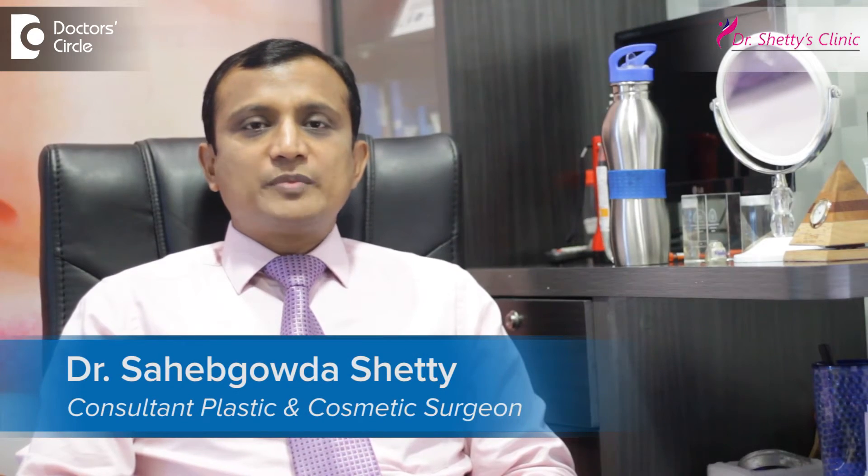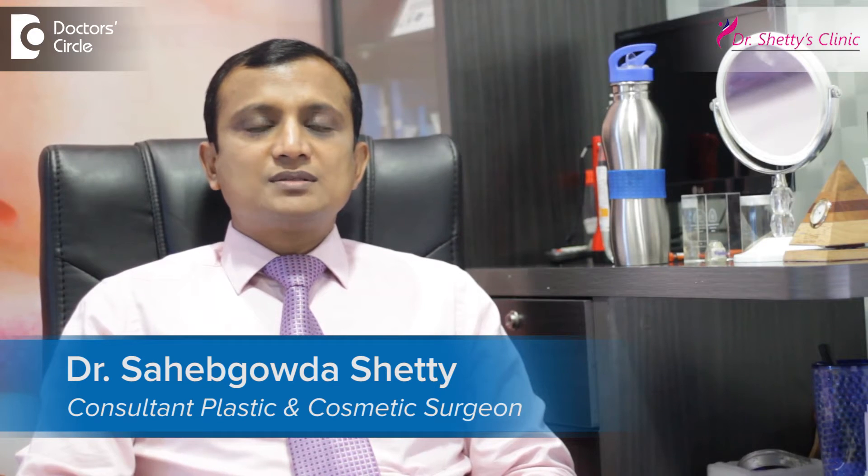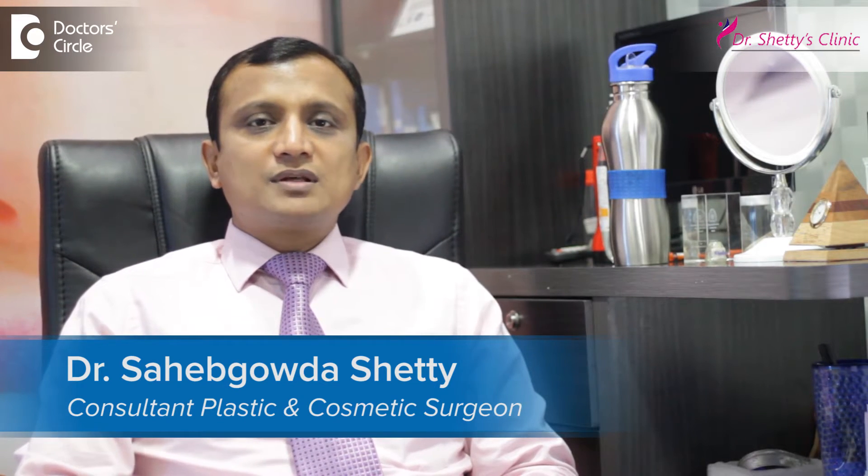I am Dr. Saheb Goda Shetty, Cosmetic Surgeon at Dr. Shetty's Cosmetic Center, located in Navarang Circle, Rajajanagar.